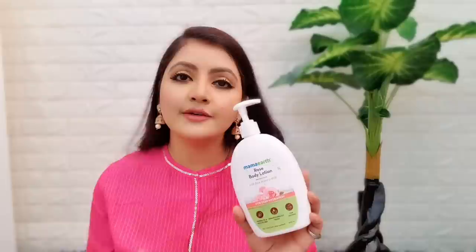Please subscribe and you can follow me on Facebook and Instagram. Now let's talk about Mama Earth's Rose Body Lotion, my most favourite. It contains rose water which is a foaming cleanser and is very good — the rose water and milk hydrates the skin very well.